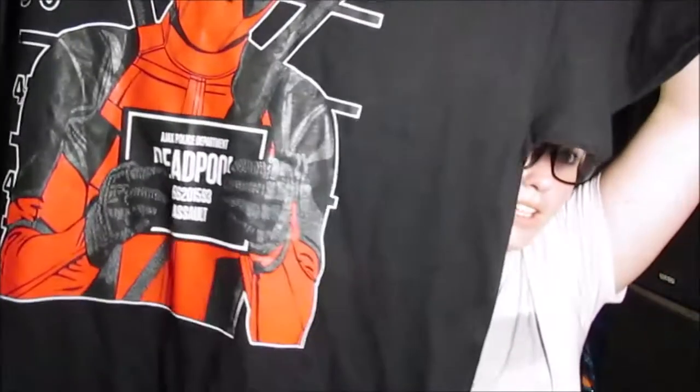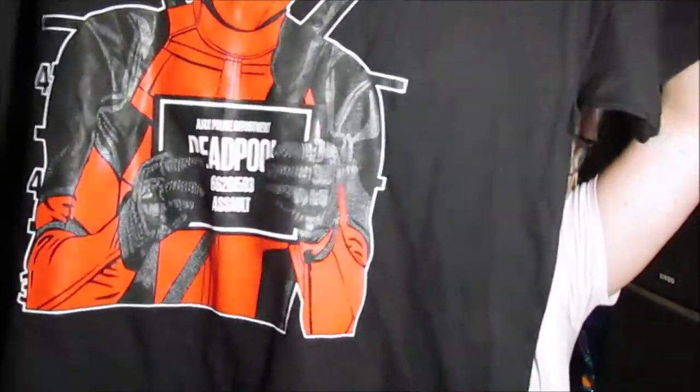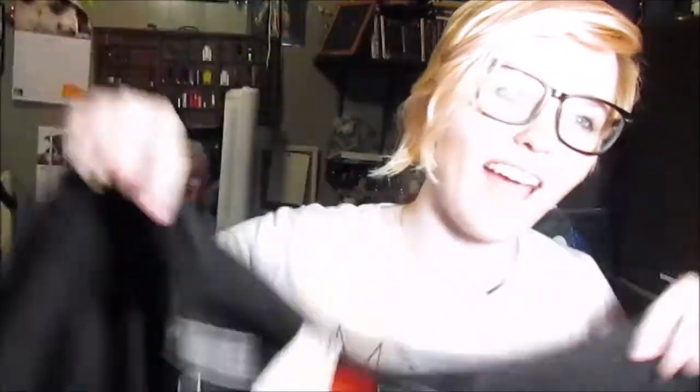My birthday was in March. Next thing I got is just from that random little store in the mall, and it's a Deadpool shirt. It was one of those where they press the shirt there, so you kind of get to see them make it, which was really cool. It's just Deadpool — yay!